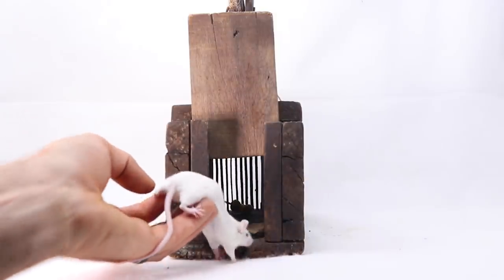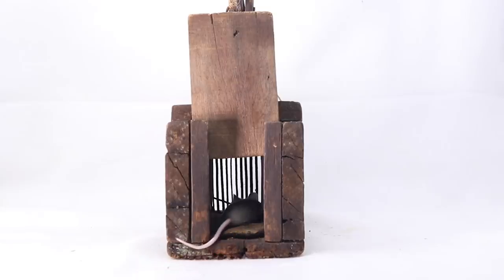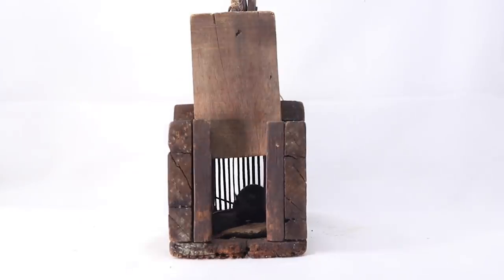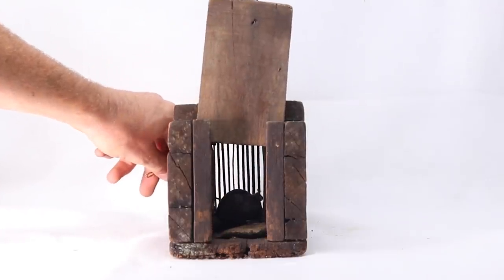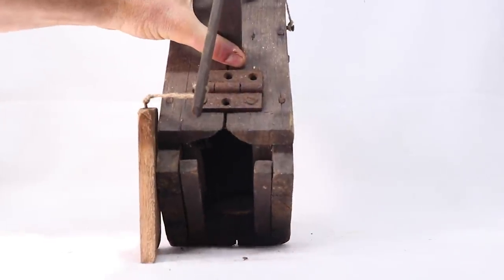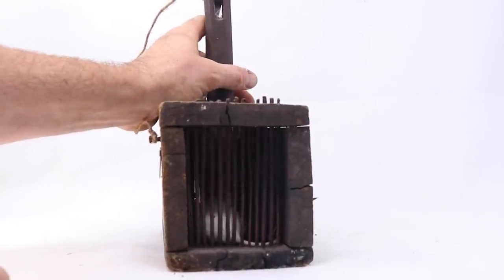Let's attach a stick to hold up the door and see if my pet mice will go in and get caught. Let's see if our white pet mouse enjoys pirate booty. Well, we got our mouse — she went in there, took the bait, pulled out the peg, and the door closed. It worked with the pet mice, so let's go set up the motion cameras and see if we can get wild mice with our antique mousetrap.